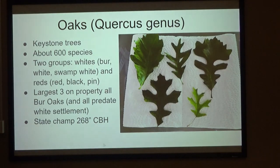And then the oaks — this is what it's really all about. They're keystone trees. They support so many different kinds of birds, insects, and mammals. There are about 600 species in two groups: the whites and the reds. You can tell them apart: usually white oaks have round lobes, and red oak roots have pointy lobes.